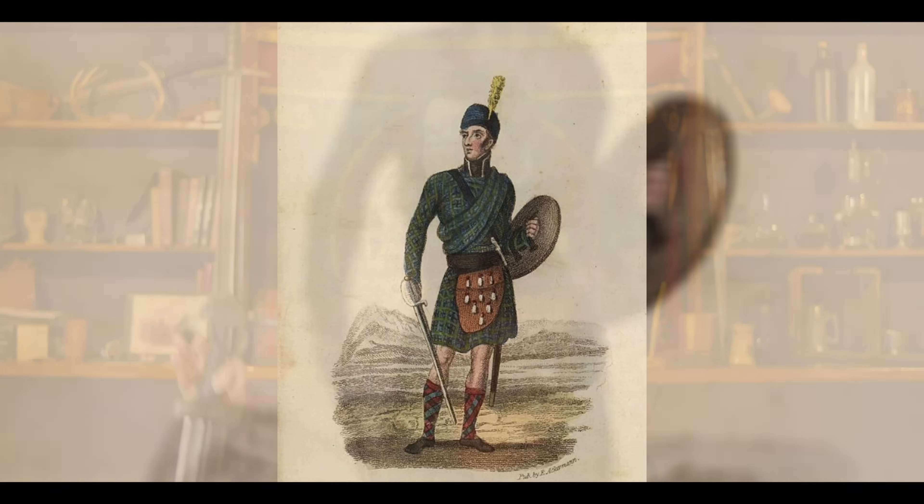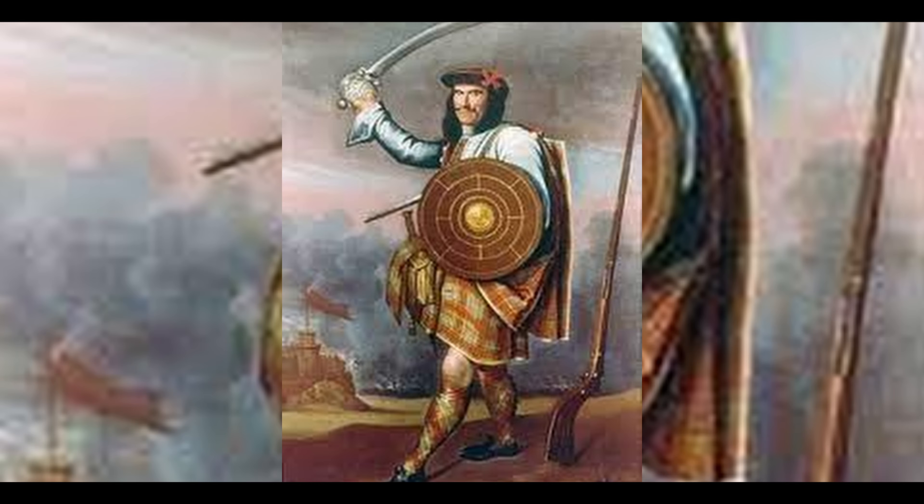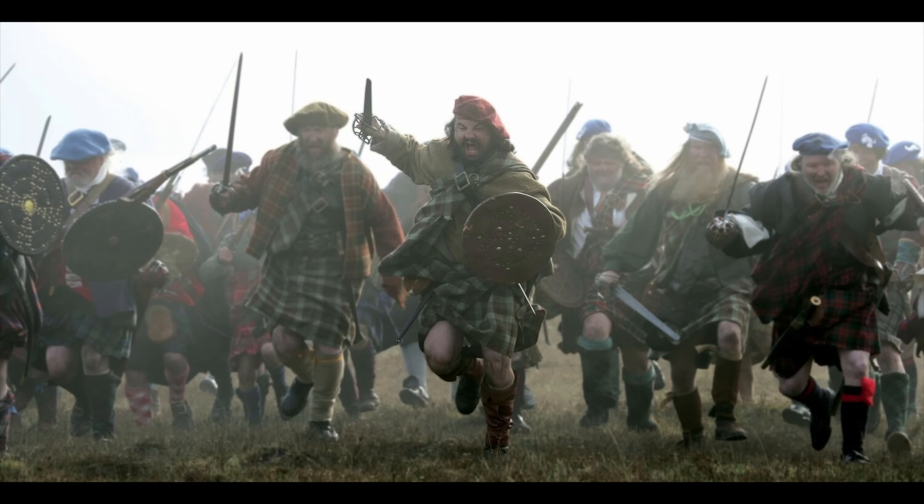It is strapped on the back — it's not a center grip — and these are also used in a slightly later time period than the medieval period, more 1700s and 1800s, but these were a battlefield shield. The Scottish Highlanders would take these into mass battles with them; they weren't used for shield formations, they were used for individual fighters.